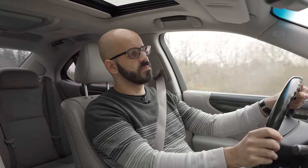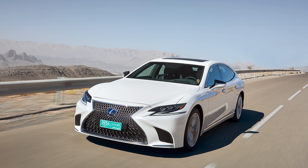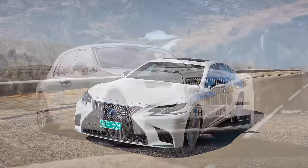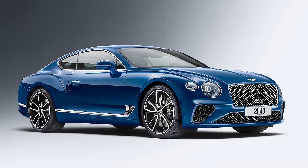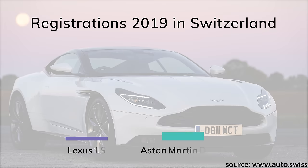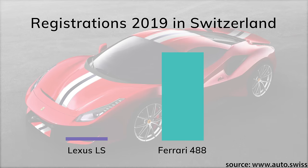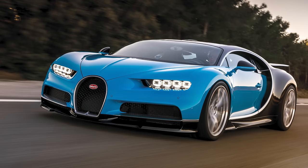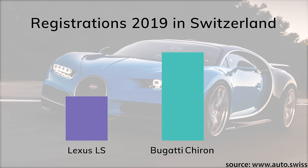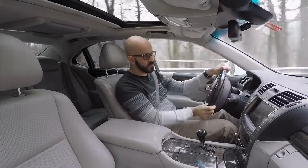Looking at data for the entire year 2019, despite having a fairly new model on the market, Lexus managed to only sell six LSs. For comparison, in the same period Rolls-Royce sold nine Phantoms and ten Dawns, Bentley sold 166 Continental GTs, Aston Martin sold 57 DB11s, Lamborghini sold 35 Aventadors, Ferrari sold 164 488s and 92 812 Superfasts, McLaren managed to sell 12 Sennas — and even the Bugatti Chiron outsold the Lexus LS two to one here in Switzerland.